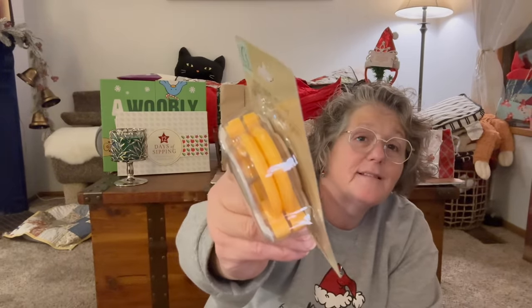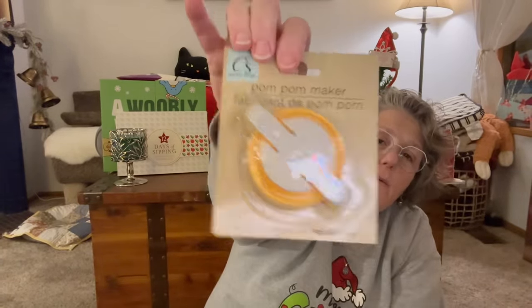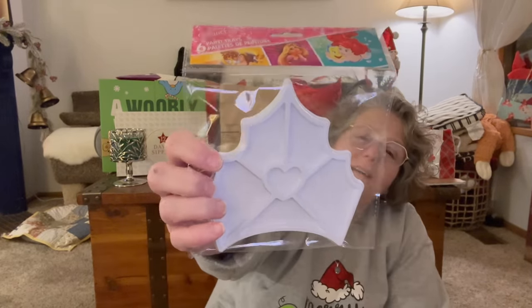First of all, crafting — I actually have these in the Dritz brand, and they were not a dollar twenty-five. These make pom-poms — this is the largest size they have. You just wrap the string and they even come with directions. They had one large and then another pack with two smaller sizes. These are so fun to make, especially for holiday decorating. I grabbed these to give it a try because I have the original, so let's see how the Dollar Tree version compares — I may do a comparison video.